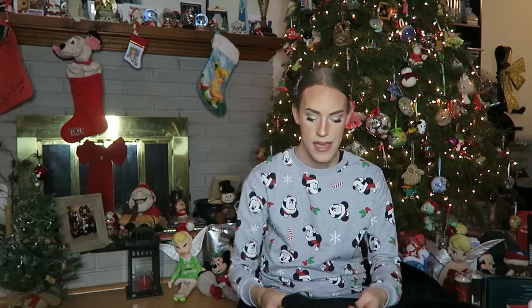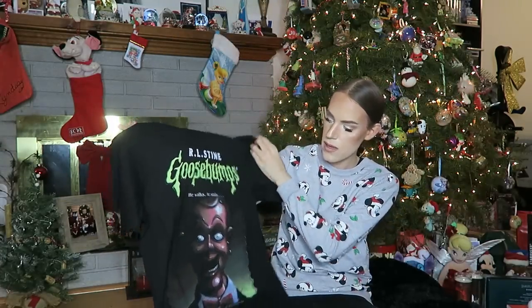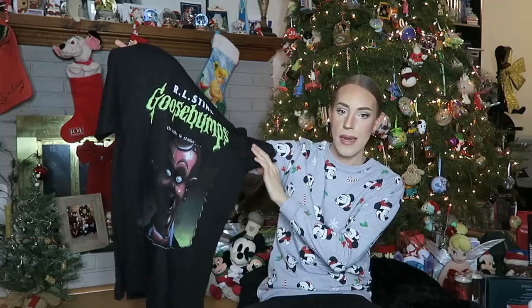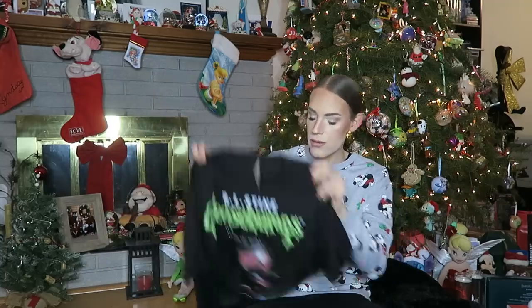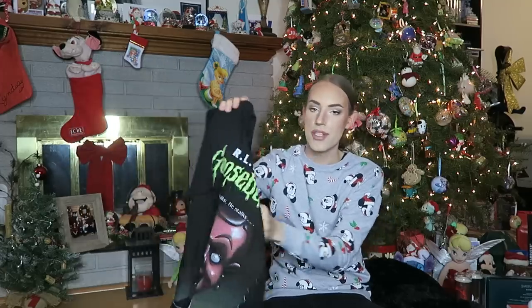Next up, I have a t-shirt — this is Goosebumps by R.L. Stine, Slappy the Dummy. If you guys don't know Night of the Living Dummy, it's one of my favorite Goosebumps books and episodes. It says 'he walks, he stalks.' So that is super cute — love that, can't wait to wear this. I love Goosebumps still. We love 90s kids, right?